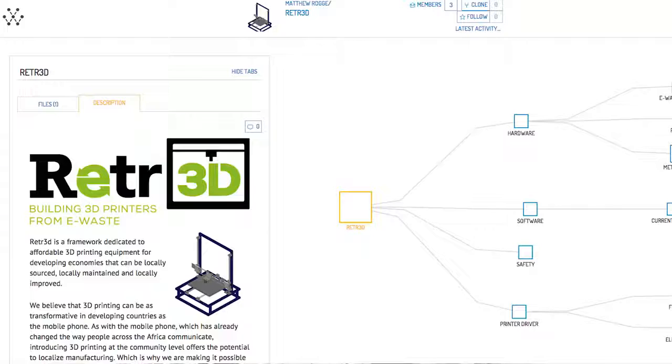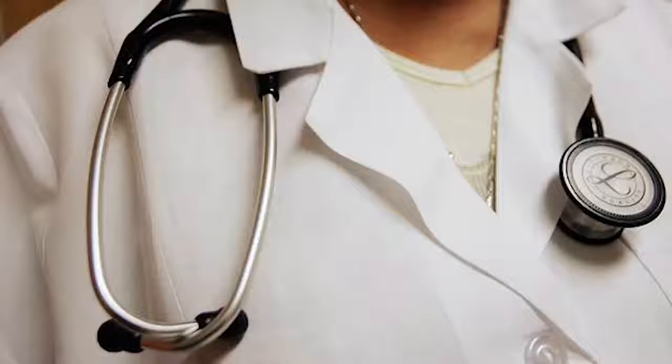Revolver is working on a really cool project called RETR3D, where third-world communities can build 3D printers from actual waste found in the Nairobi dump sites. You just type in the dimensions of the piece of trash you found, and a series of Python scripts will use FreeCAD to design the remaining pieces that you need to build a fully functioning 3D printer.